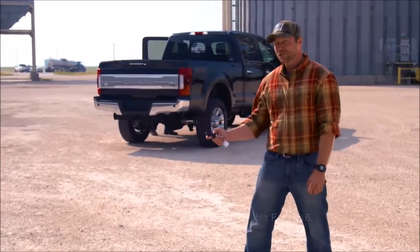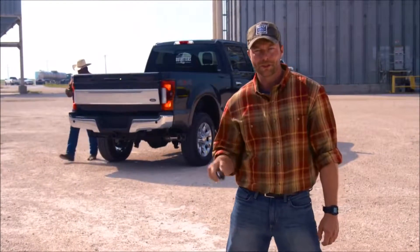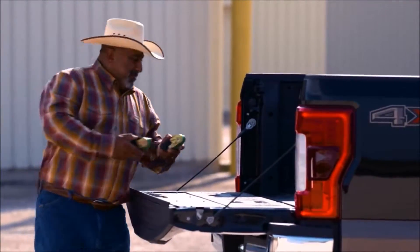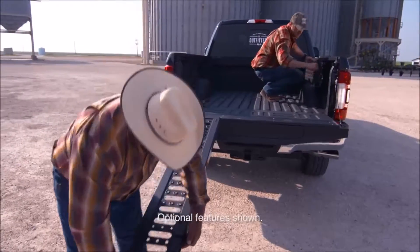This is King Ranch and this is the all-new 2017 Ford Super Duty. It offers lots of power and torque, and lots of smarts too — like the available power locking remote tailgate release and the optional integrated bed ramps, which are easy to get to when you need them and out of the way when you don't.